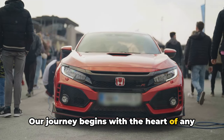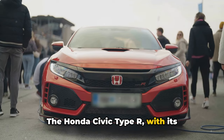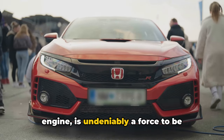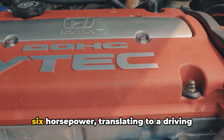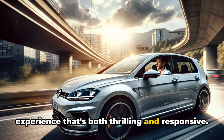Our journey begins with the heart of any car, the engine. The Honda Civic Type R, with its two-litre four-cylinder turbocharged engine, is undeniably a force to be reckoned with. It boasts an impressive 306 horsepower, translating to a driving experience that's both thrilling and responsive.